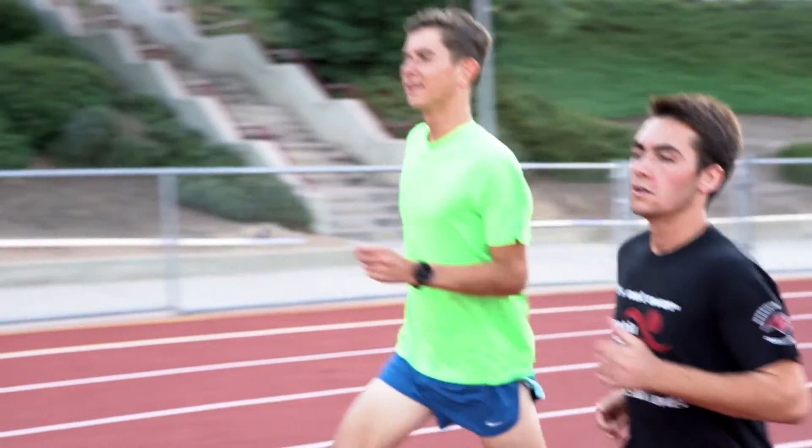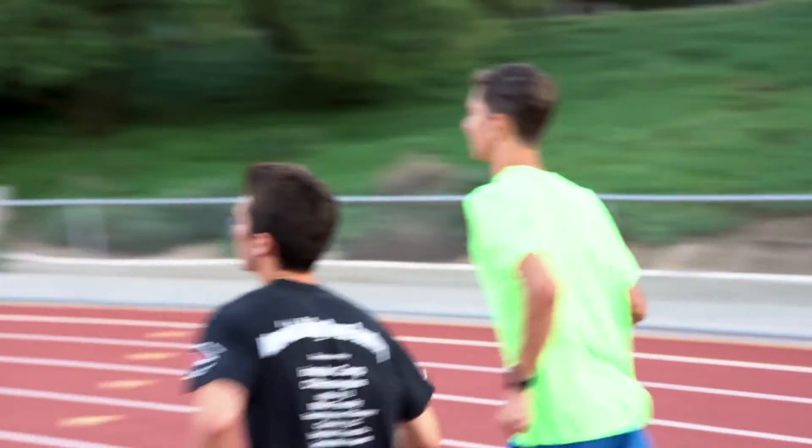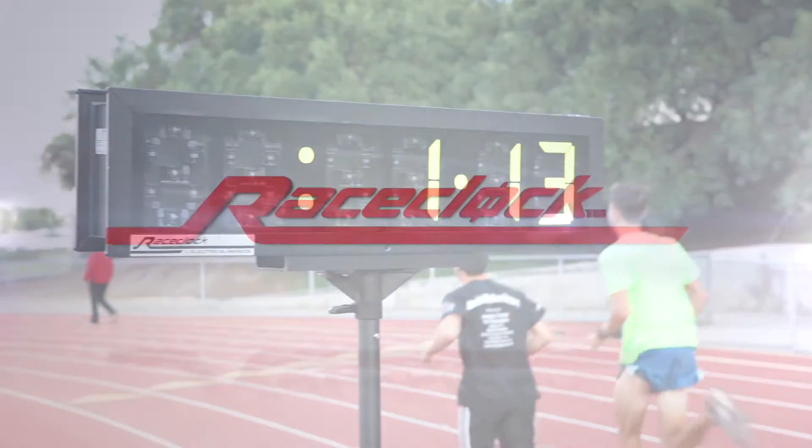With our quality products backed by superior service and support, your investment in sports timing equipment from RaceClock by ElectroNumerics will serve you for years to come.